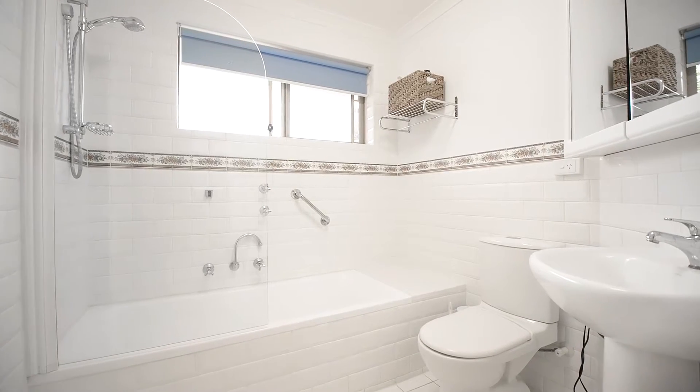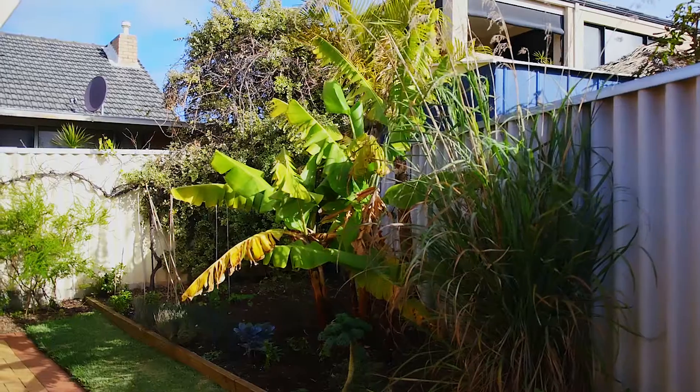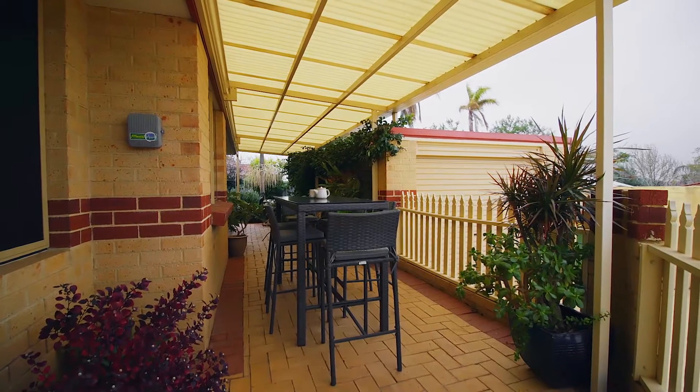The location couldn't be more convenient. Walk to shops and the cafes, stroll to public transport and nearby parks, then come home to this view.